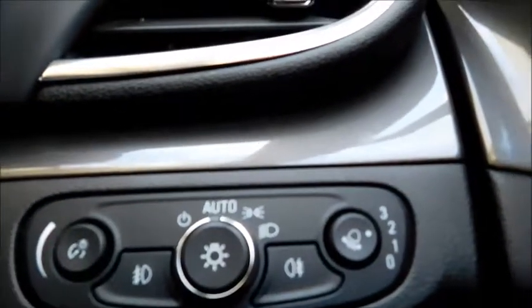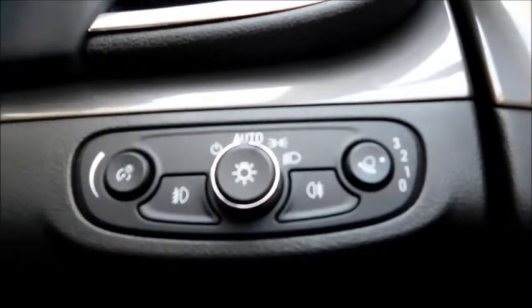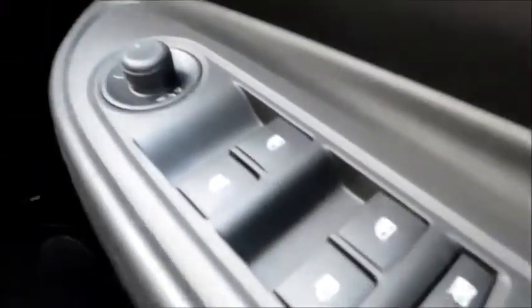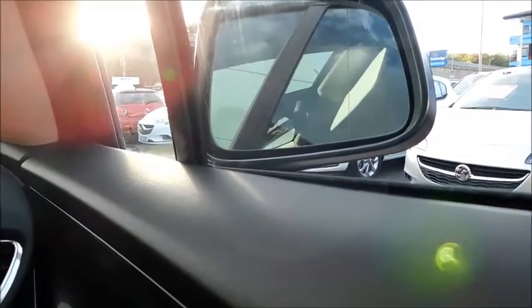Down here you will find controls to your main headlights, front and rear fog lights, and a set-and-auto function for switching headlights on automatically when the car detects it's dark enough. In the door you will find controls to your electric door mirrors and controls to all four electric windows. If you push that button back, it will automatically fold your door mirrors, and press it again to unfold them.